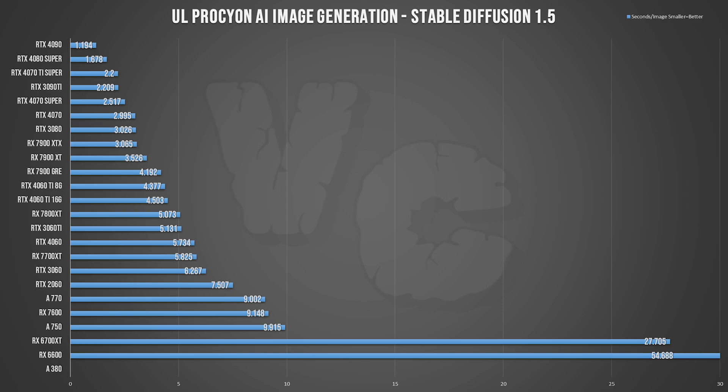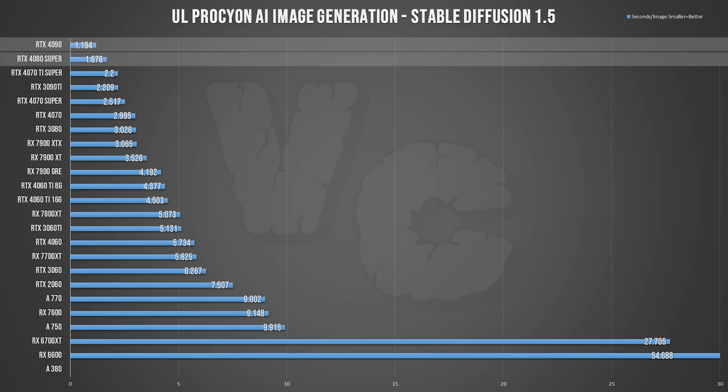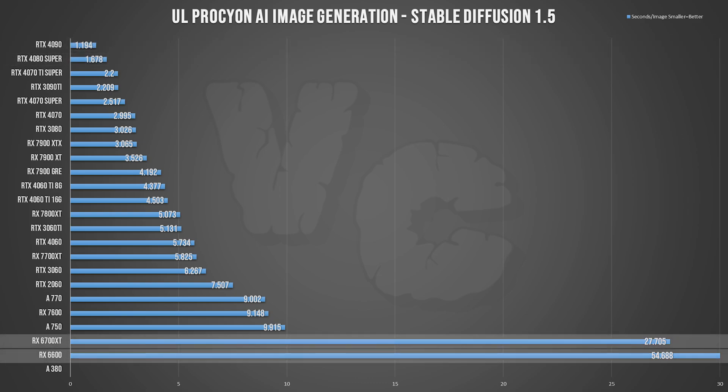The actual results aren't looking as dramatic for personal use. The 4090 still dominates, but if you only use Stable Diffusion once in a while, going from 1.1 seconds per image with a 4090 to almost 1.7 with a 4080 is not really going to change your life. Other than RDNA 2 cards which are clearly much slower, most other cards will do well enough for casual use — even if it's a win for Nvidia here.